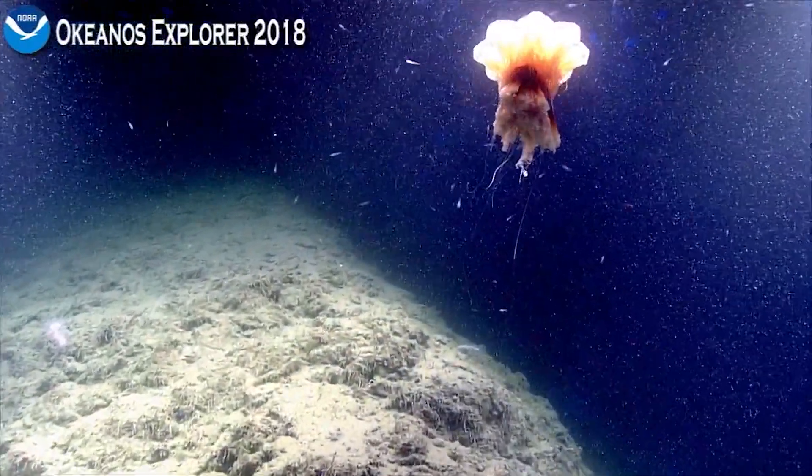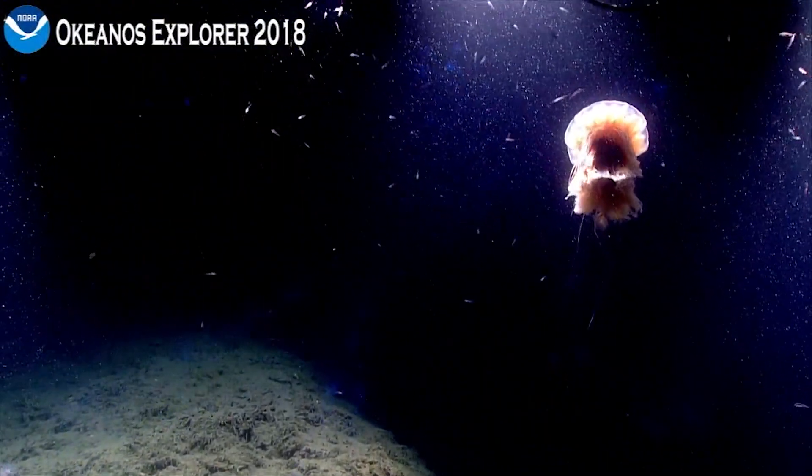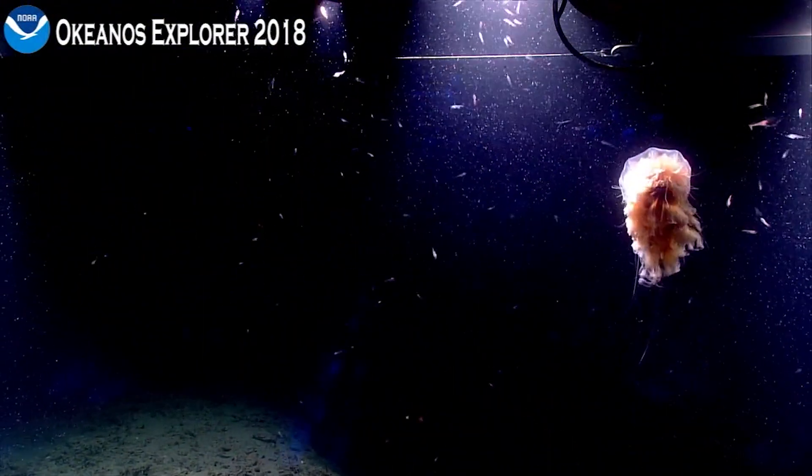Wow, that's really pretty. Oh, look at that. Off he goes.